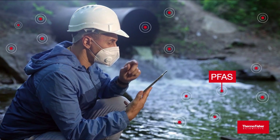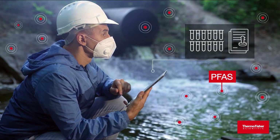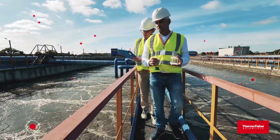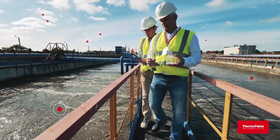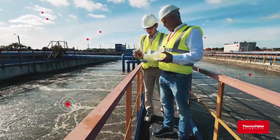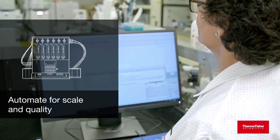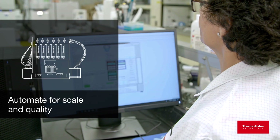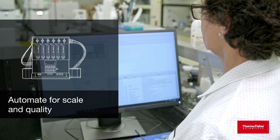We understand the pressures associated with increasing sample requests to meet regulatory standards and what it takes to properly support and enable environmental investigations, especially those dealing with unknown samples in various matrices. Partnering with us enables you to scale the throughput your analytical testing lab needs, while maintaining the quality your customers expect.